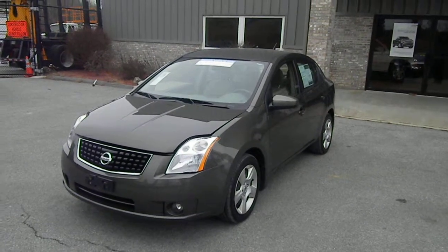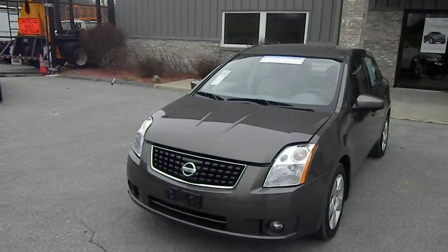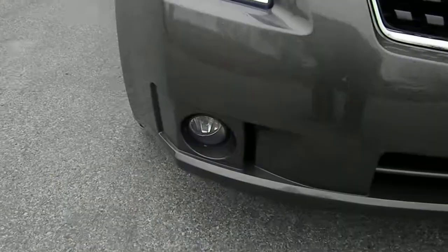How are you doing today? Welcome to Mount Atlanta Carmel, part of the Paul's Auto Group. Today we're going to show you a 2008 Nissan Sentra. Notice here the Sentra does come with fog lights.